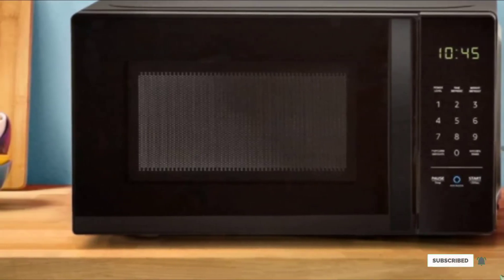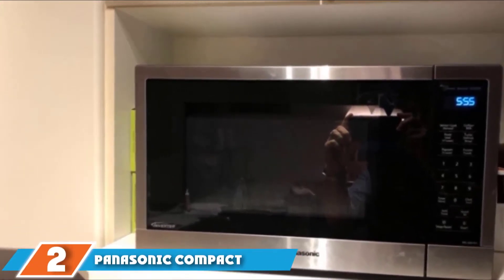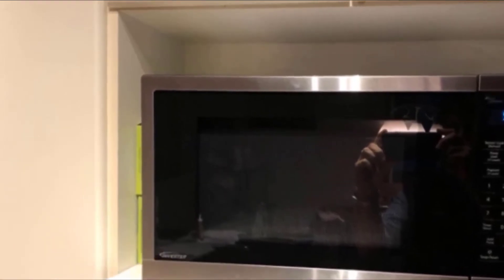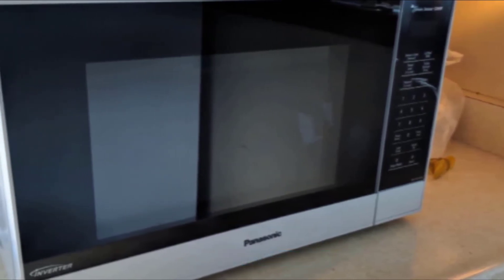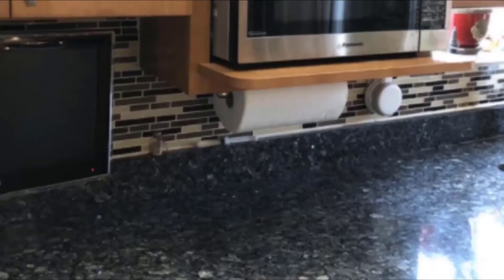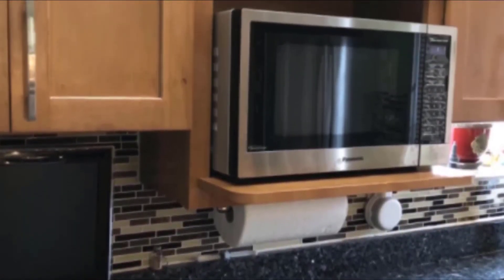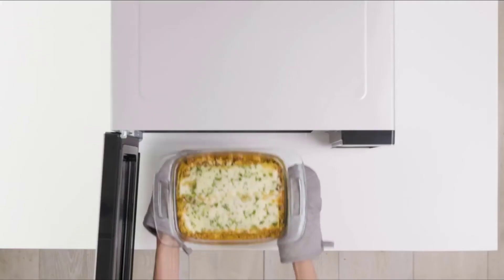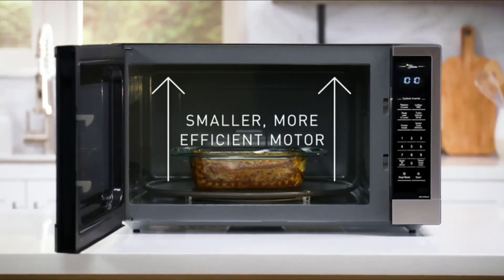Moving on to number two, the Panasonic Compact Microwave Oven. Customers enjoy the small footprint of this Panasonic microwave — in fact, it's one customer's favorite feature. He calls it a good microwave because it's nice and compact on the counter and doesn't take up too much space. A second reviewer also really likes the small size because, while it's compact, it's still large enough for all of her needs.